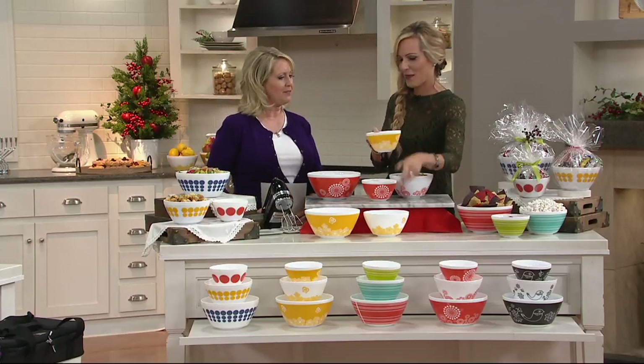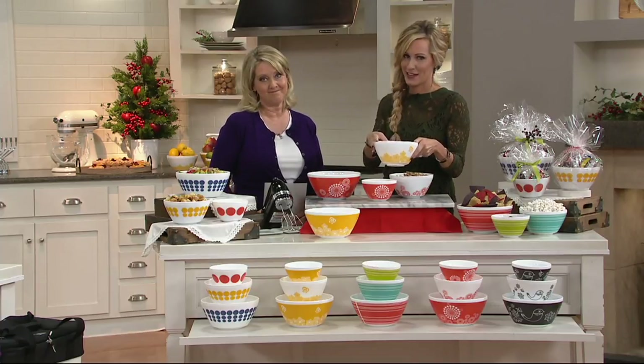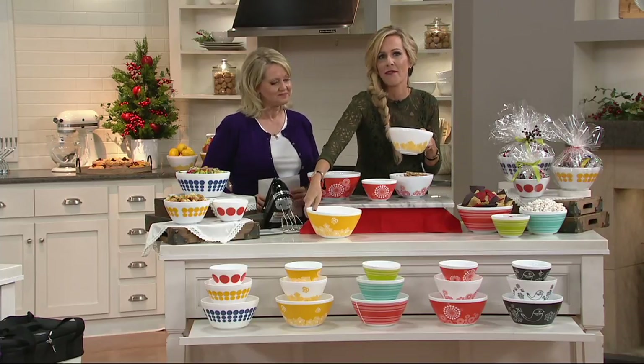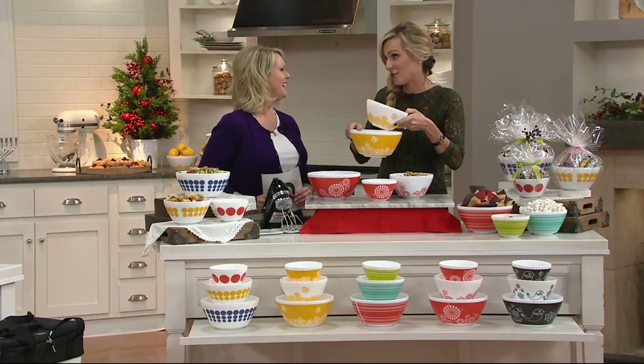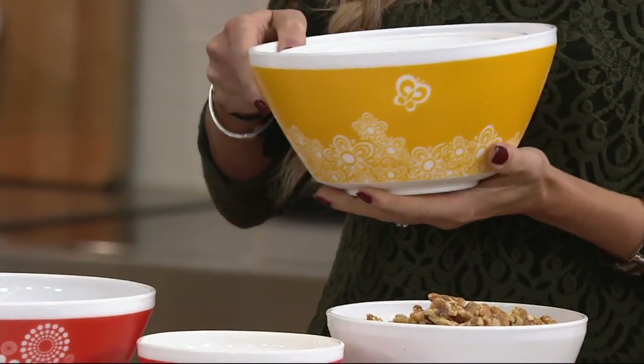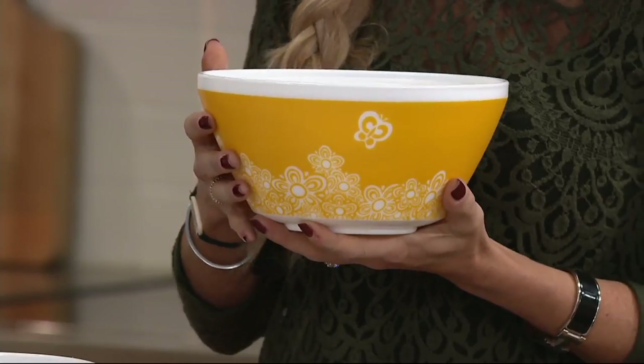I have not seen Pyrex for so long. But does it bring back memories? It does for me. Pyrex is a name that we know and love and trust. It's been around for over 100 years, Mary Beth, which is exactly why we're here today — because of the 100-year birthday, Pyrex decided to do something very special.